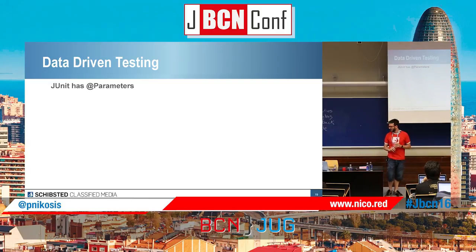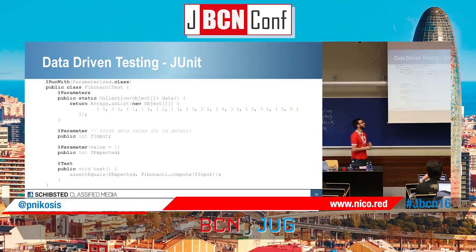Going to data-driven testing. JUnit has a parameterized feature where you can set up parameters for tests. Let's say we want to check the Fibonacci sequence. In JUnit, for doing a test with assert equals of the expected and the Fibonacci computation of the input, I have to declare the parameters as a collection with an array of objects inside. Then with the annotation, I assign each value of the array to each one of the variables. This test is going to run seven times, once for each value.